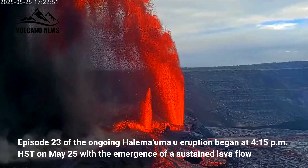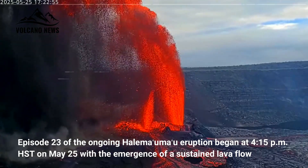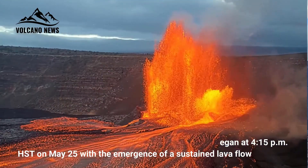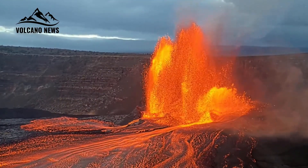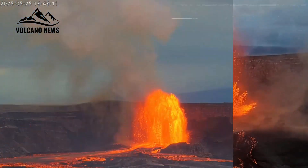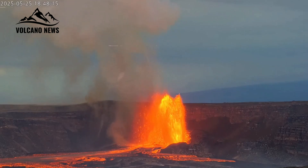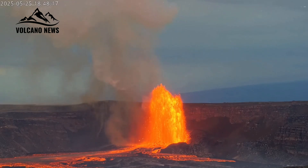Episode 23 of the ongoing Halema'uma'u eruption began at 4:15 PM HST on May 25 with the emergence of a sustained lava flow. Lava flows covered the floor of the Halema'uma'u crater. Activity began at the north vent, which increased to a high flow at 4:50 PM, followed by a smaller flow from the south vent at 5:15 PM.